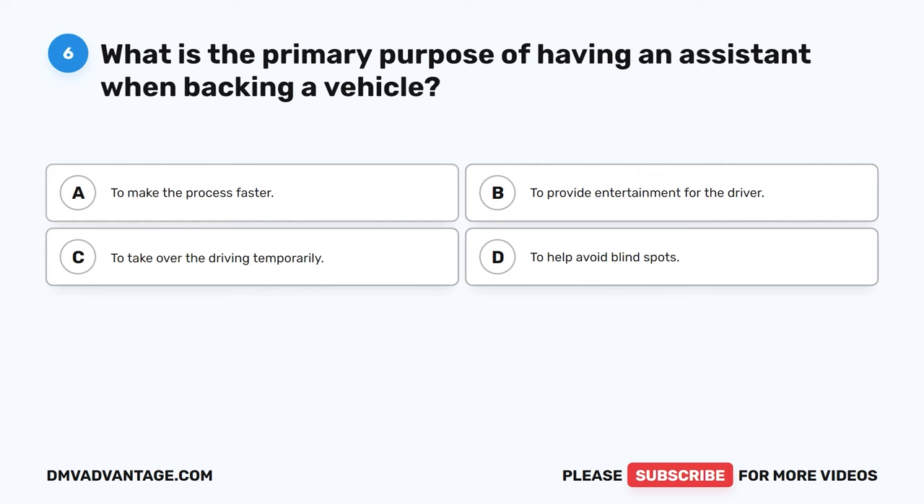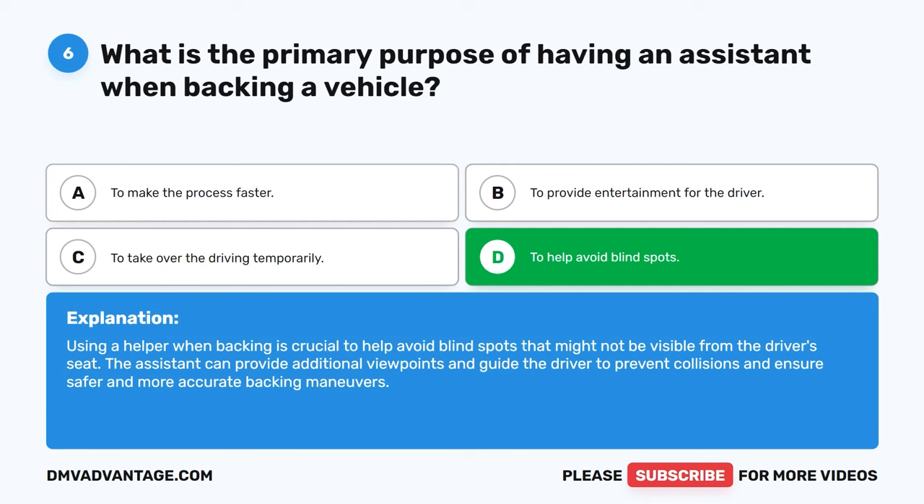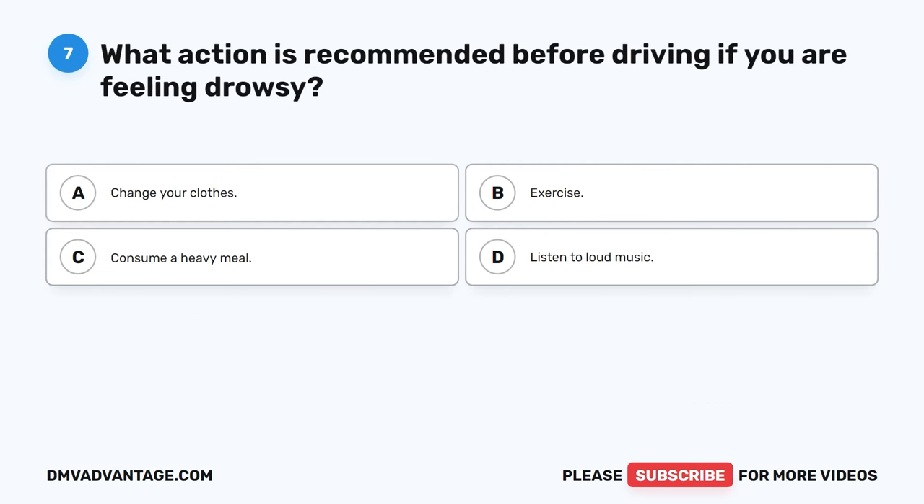Question 6. What is the primary purpose of having an assistant when backing a vehicle? A. To make the process faster. B. To provide entertainment for the driver. C. To take over the driving temporarily. D. To help avoid blind spots. The correct answer is D. Using a helper when backing is crucial to help avoid blind spots that might not be visible from the driver's seat. The assistant can provide additional viewpoints and guide the driver to prevent collisions and ensure safer and more accurate backing maneuvers.